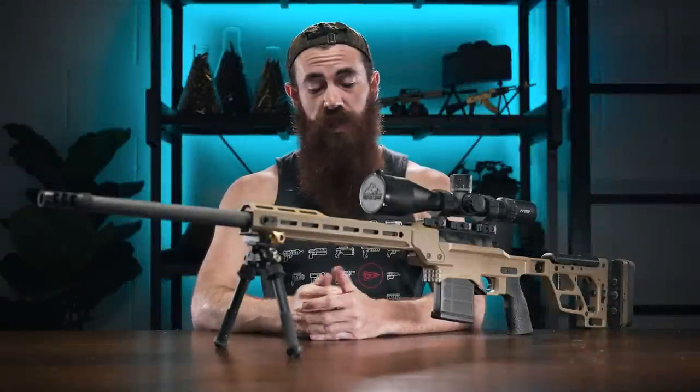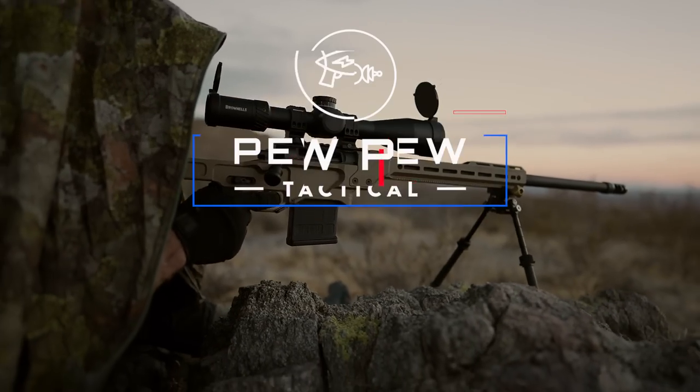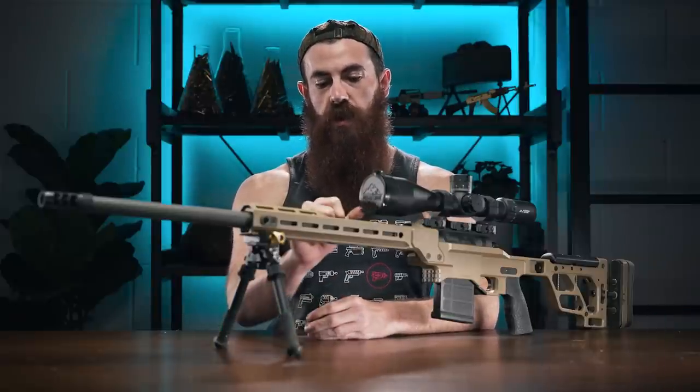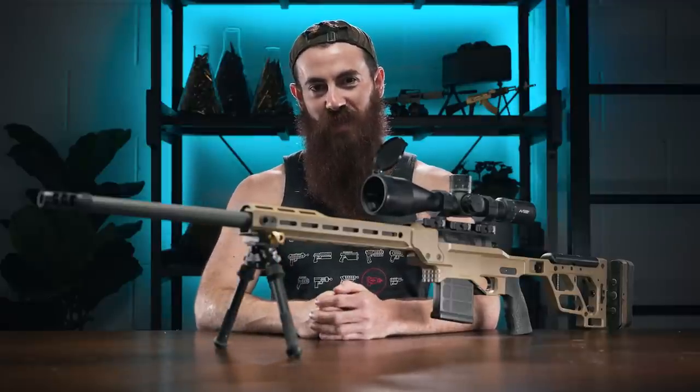Throwing copper 6.5 Hail Marys with the Daniel Defense Delta 5 Pro coming up. What is up guys? My name is John with pewpewtactical.com, your definitive source for gun reviews, gear guides, and all things that go bang.